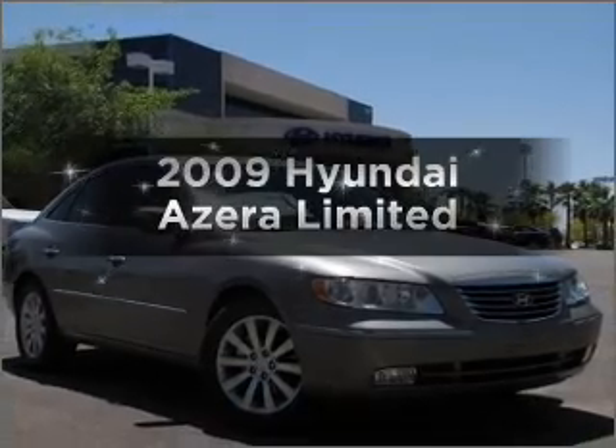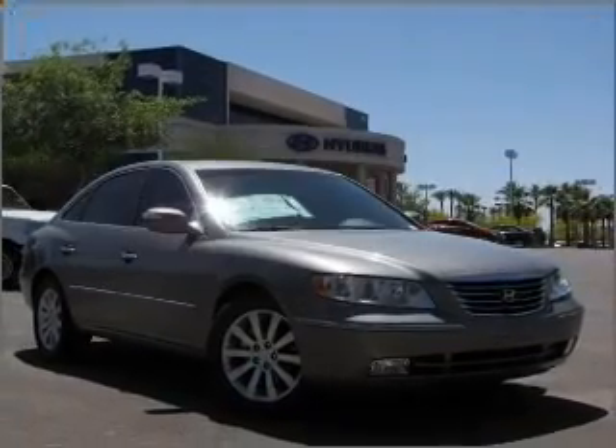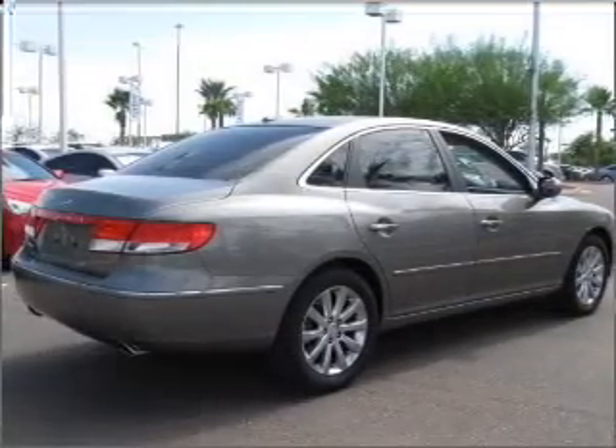Presenting the 2009 Hyundai Azera. Find everything you want in a ride under one roof with this vehicle.